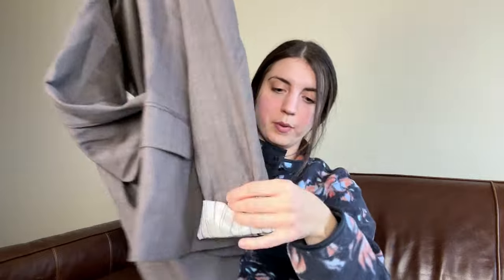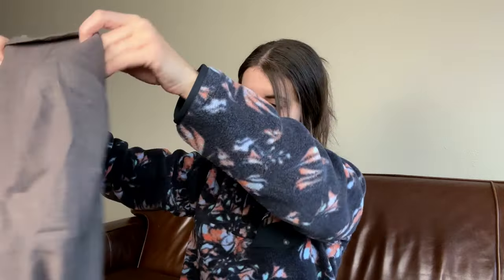This is a Theory blazer with some pinstriped cuffed rolled sleeves. I think I'm going to try to consign this — see what happens and go from there. Theory can be a good brand, but sometimes their items don't move very well for me.